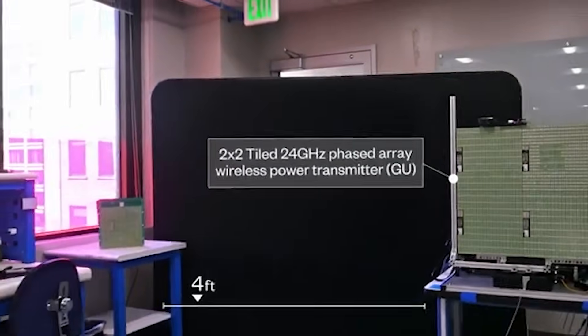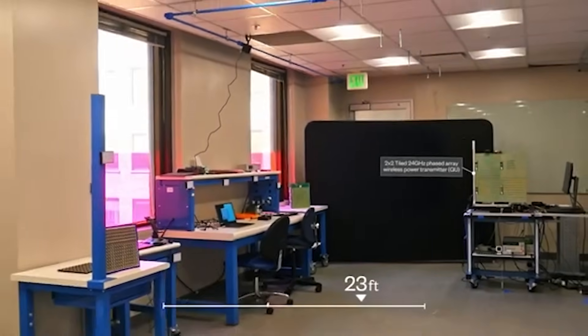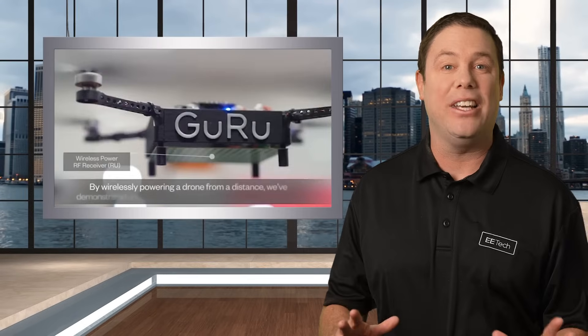Guru Wireless is a company that is pushing drone boundaries, literally. They recently demonstrated their wireless transfer system by successfully powering a drone from 30 feet away, showcasing long-range energy transmission with integrated communication capabilities. Amazingly, Guru's system kept a drone running for 96 hours by optimizing energy delivery. Staying airborne for three days is pretty impressive. This breakthrough means drones can fly longer for surveillance and reconnaissance, which is going to be a total game-changer for security and defense.